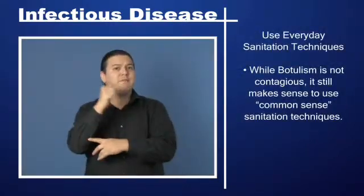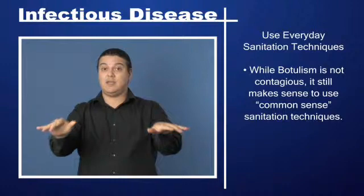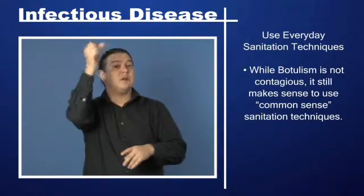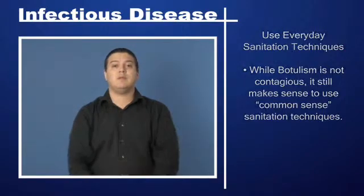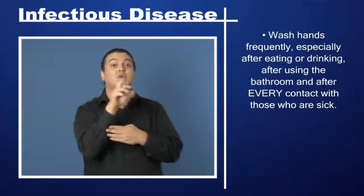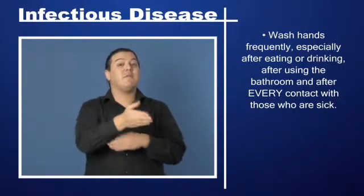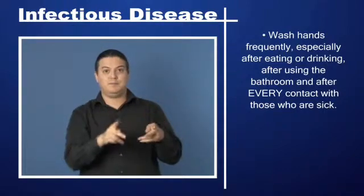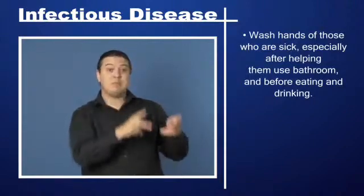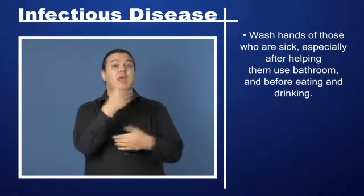Use everyday sanitation techniques. While botulism is not contagious, it still makes sense to use common sense sanitation techniques. Wash hands frequently, especially after eating or drinking, after using the bathroom, and after every contact with those who are sick. Wash the hands of those who are sick, especially after helping them use the bathroom, and before eating and drinking.